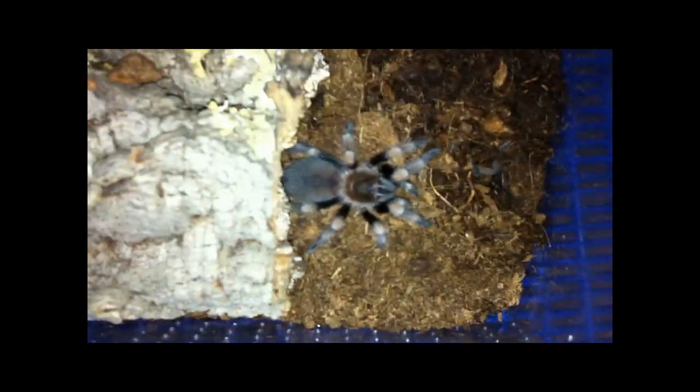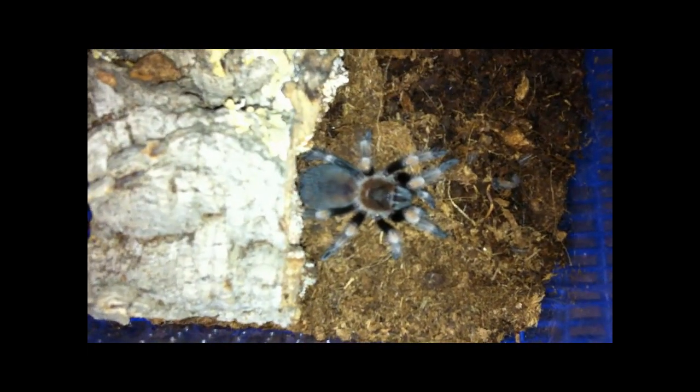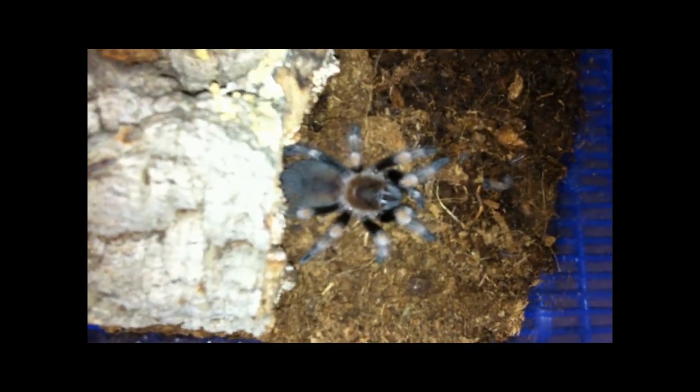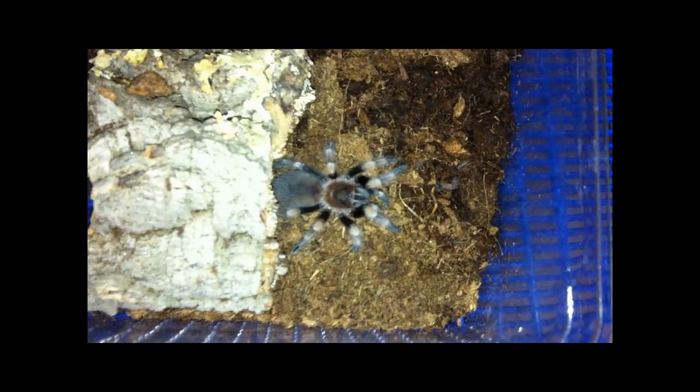Here we have another spiderling. The common name is Mexican red knee — obviously it comes from Mexico. The scientific name is Brachypelma smithi. As adults they have red knees across all eight legs. This one, even though it's small, is already showing some color. Hopefully it will turn out to be a beautiful female when it grows up. An amazing South American species that will turn out to be very beautiful.